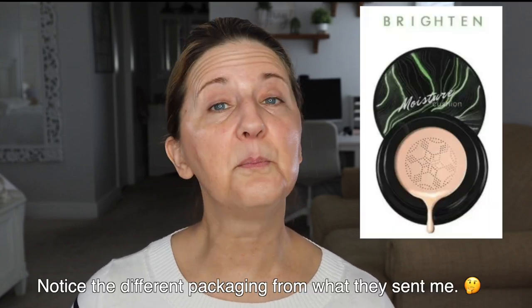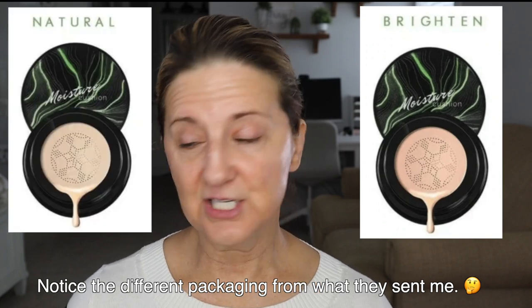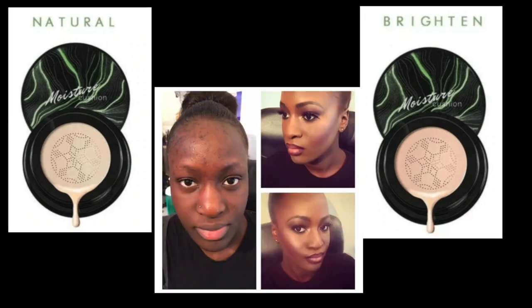The befores and afters are impressive — they say this will cover up a lot of things. One thing that's very interesting to me is they show this African-American woman who is gorgeous. She has a lot of pigmentation on her forehead and afterwards they show nothing. But here's my question: there are only two colors offered. If your skin tone is fair to olive, pick 'Brighten.' If light brown to black brown, pick 'Natural.' Do those colors look like they would work for a dark African-American woman?